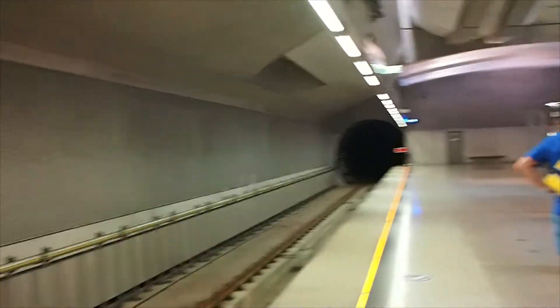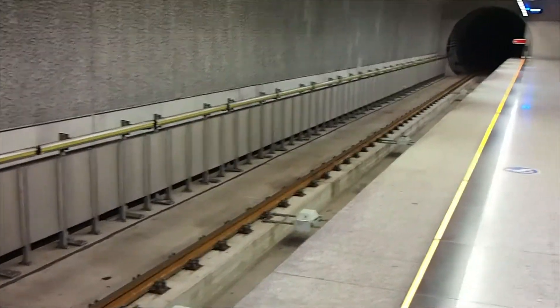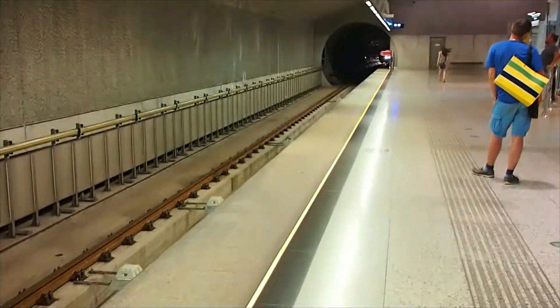The tracks look very new, the tunnels look new, and this is a fourth rail system that is powered by two power rails on this side of the platform. Well, it could be one, and it could be using the iron support rails as the return path.